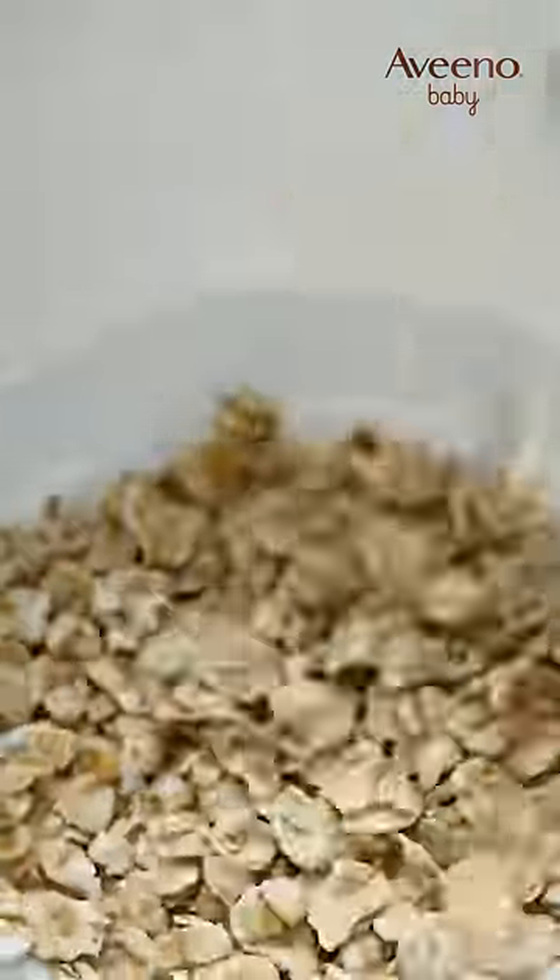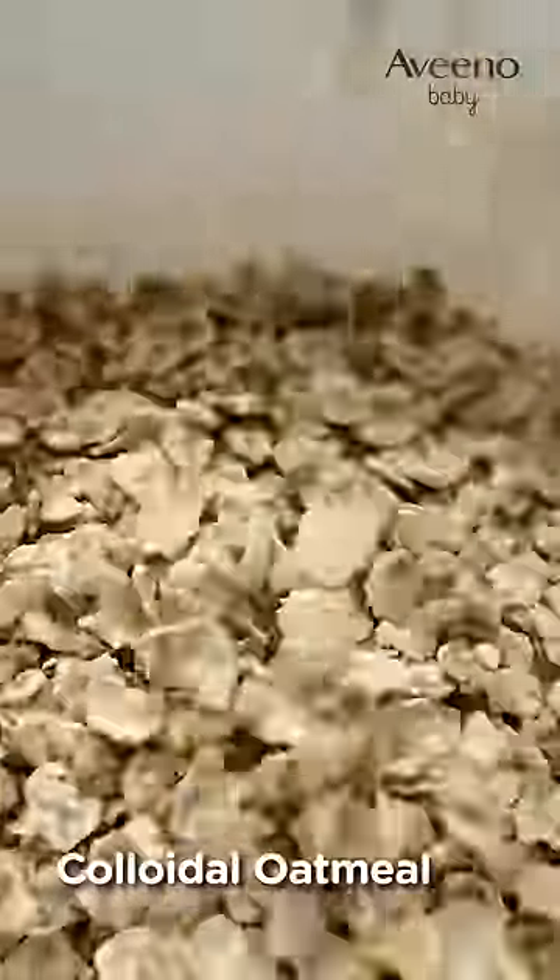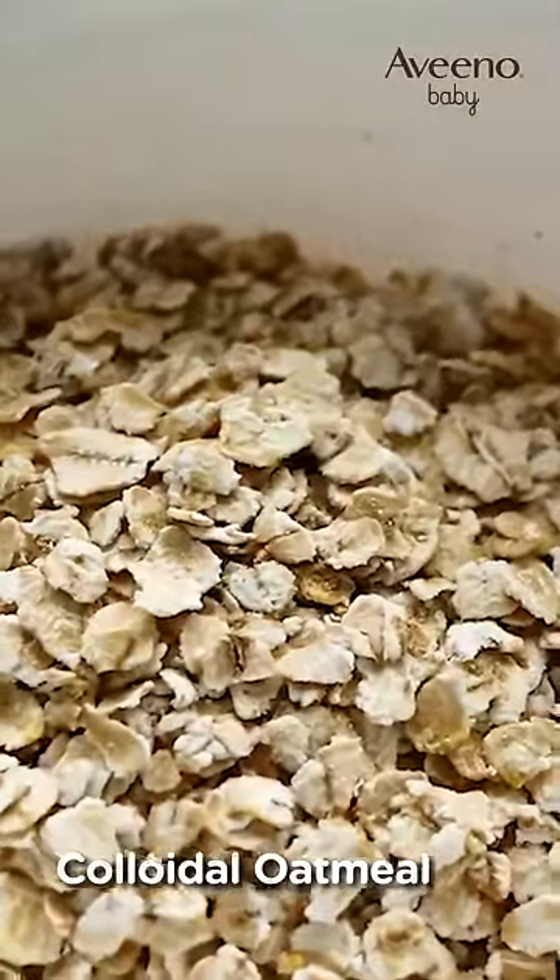Colloidal oatmeal. The benefits of oatmeal are enormous, ranging from its water holding capacity to its antioxidant, anti-inflammatory, and anti-itch properties.